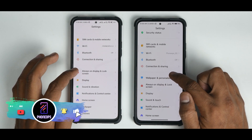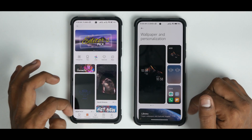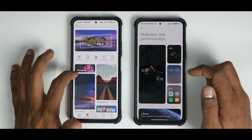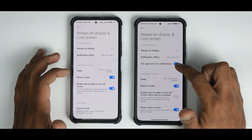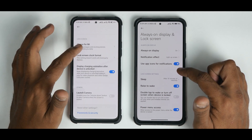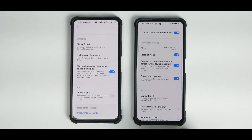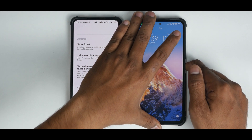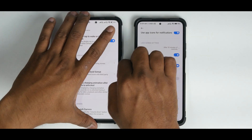MIUI 13 has 'Wallpaper and Personalization' while MIUI 12.5.7 has 'Themes' — they've clubbed wallpaper into the themes section, though both ultimately take you to themes. Under Always On Display and Lock Screen, MIUI 13 has 'Use app icons for notifications' which is absent in MIUI 12.5.7. MIUI 13 also has a 'Power Menu Access' option that restricts access to the power menu while the device is locked — a useful security feature. If someone steals your phone they won't be able to power it off without unlocking it first.